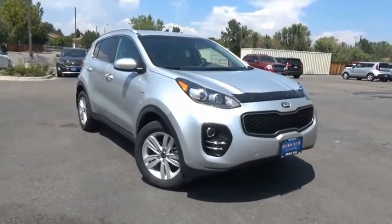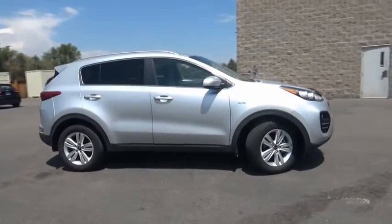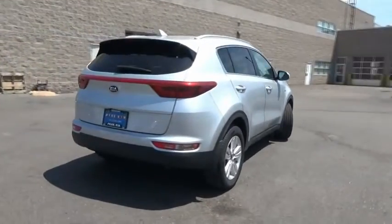Take a ride in the 2017 Sportage. With its sleek and stylish exterior and its roomy, feature-laden interior, the Sportage both looks good and performs well on the road.